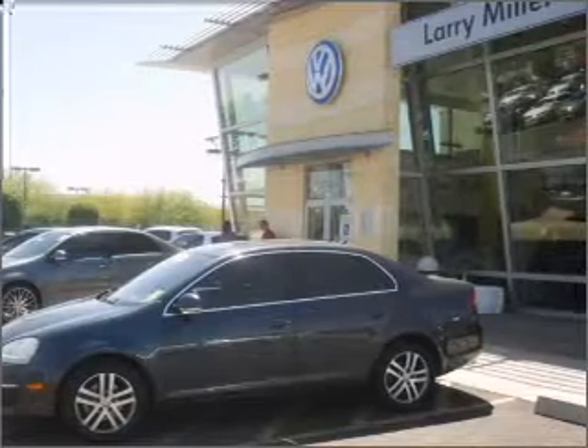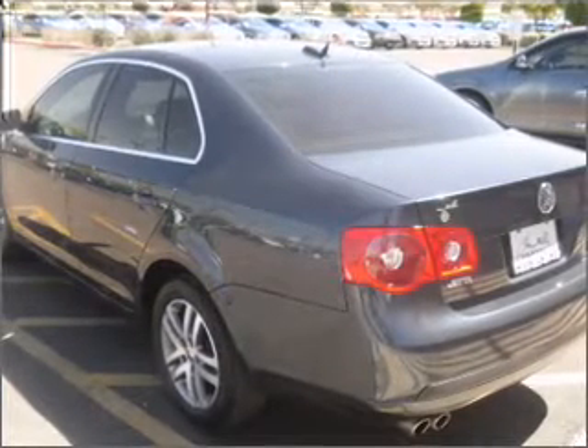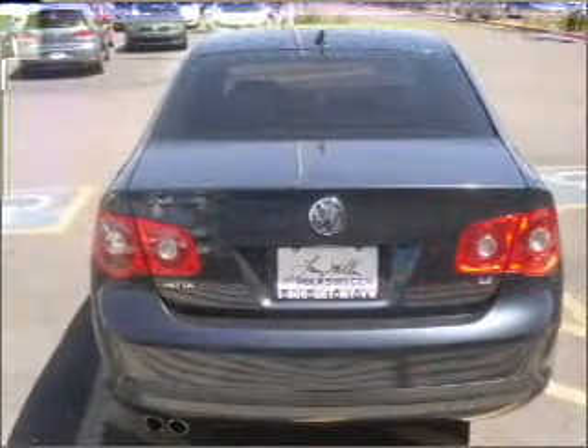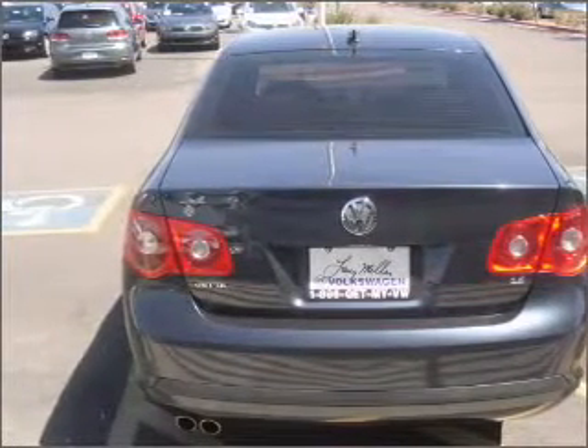Premium wheels give a more luxurious look. Brake safely with the anti-lock braking system. Heated seats comfort you on cold winter days. Let the outside in with a built-in sunroof.